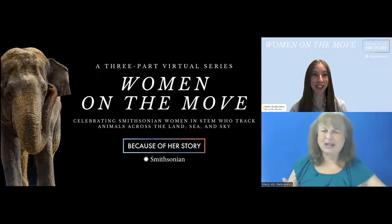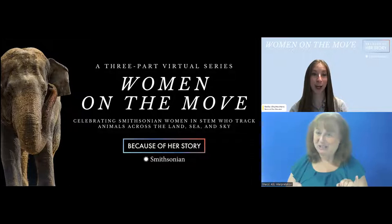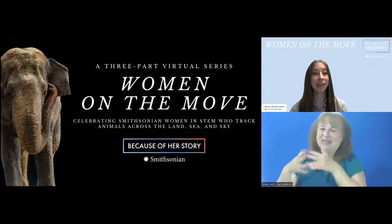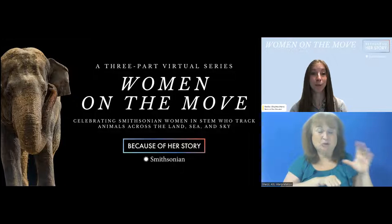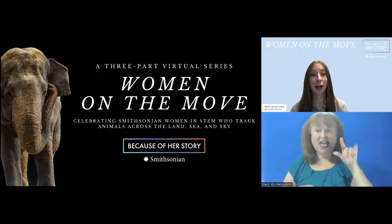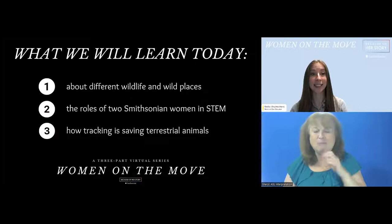My name is Shelly. I'm an educator at the Smithsonian's National Zoo and Conservation Biology Institute in Washington, DC. My pronouns are she/her/hers and I'll be your host for today. This series was made possible by the American Women's History Initiative and is a collaborative event between the Smithsonian's National Zoo and Conservation Biology Institute, the Environmental Research Center, and the Earth Optimism Initiative. During this program you will gain knowledge of wildlife and wild places, understand the roles of two Smithsonian women in STEM, and learn how tracking is saving these terrestrial species.